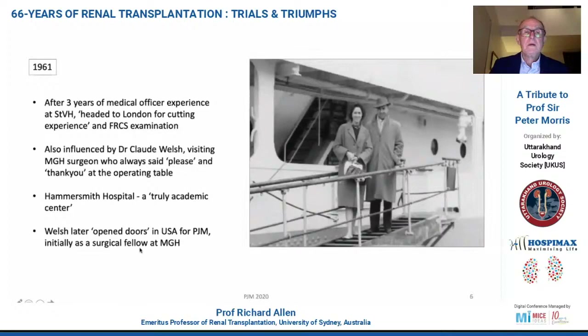In 1961, after three years of medical officer experience in Melbourne, Peter and Joss headed to London, as Peter put it, for cutting experience and to pass the FRCS exam — which in those days there was no Australian surgical exam. The decision to go there was in part influenced by Dr. Claude Welsh, a visiting MGH surgeon from Boston, who Peter was most impressed with because he was pretty slick at the operating table. But most importantly, he always said please and thank you at the operating table whenever talking to his nurses or support surgical team.